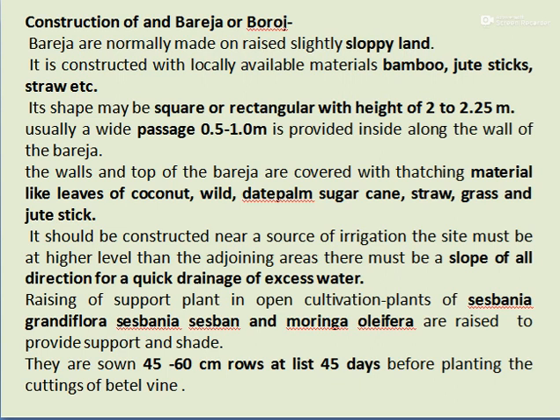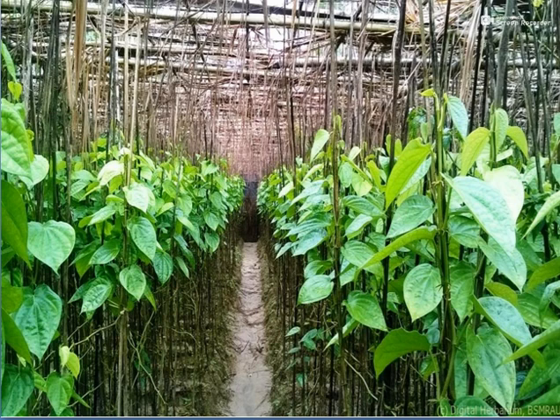For open cultivation, support plants such as Sesbania grandiflora, Sesbania sesban, and Moringa oleifera are raised to provide support and shade. These are sown in rows 45 to 60 cm apart, at least 45 days before the planting of Betelwine cuttings.